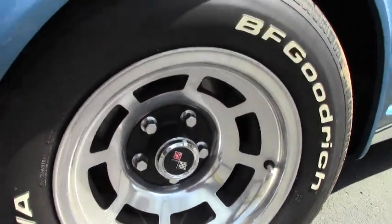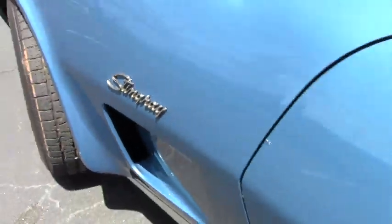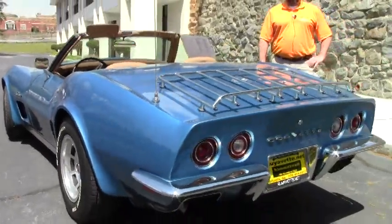The top on this car is new. The color is white. The seating surfaces are new. It's got the luggage rack on the back.